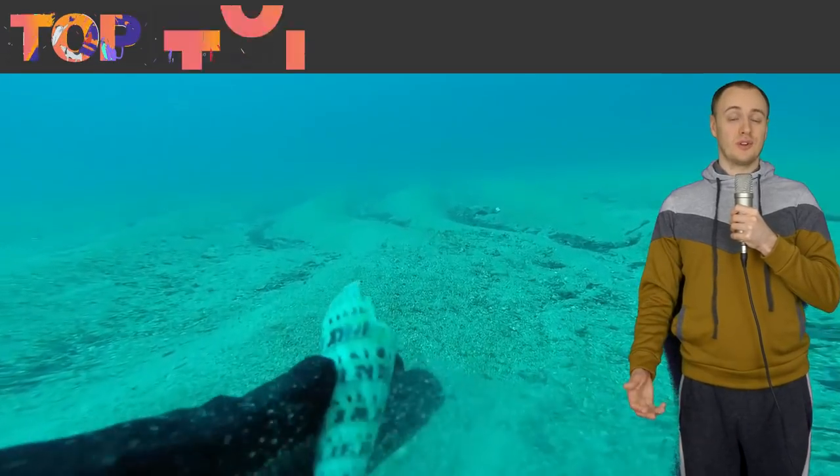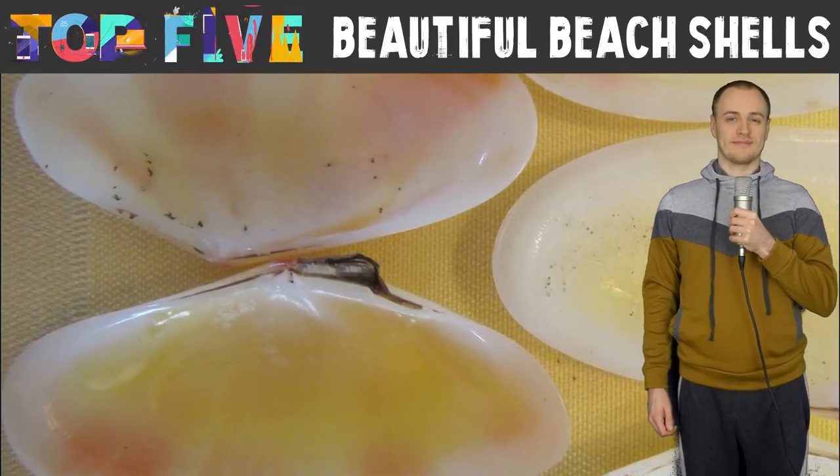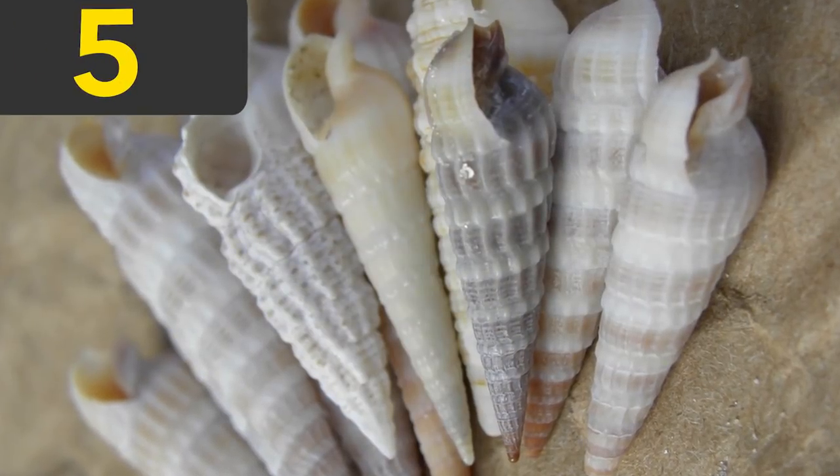Nature can create some truly beautiful things. Here are the top five most beautiful beetle shells. Number five: auger shells.